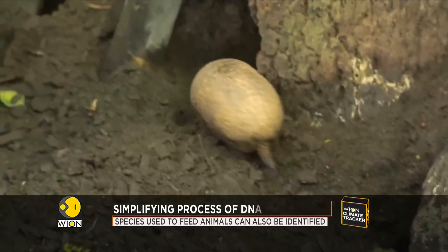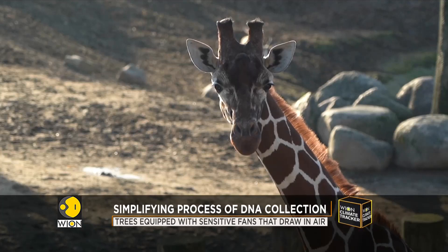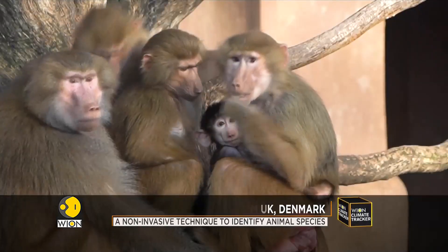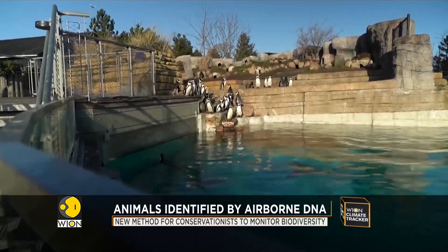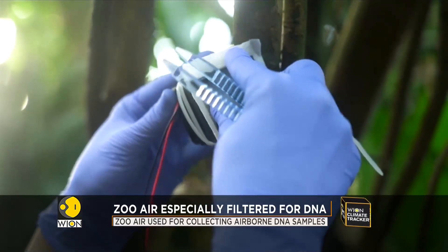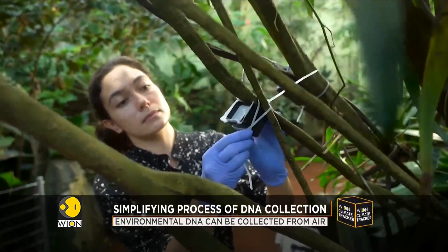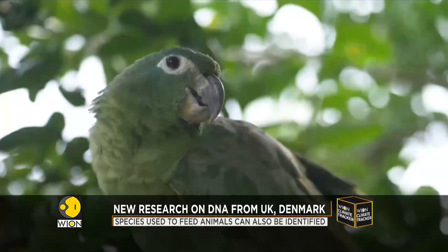We can use that to detect what animals are around us. It's a non-invasive process that does not require waiting around to get hold of the animal. Various species, and even the species that are being fed to the animals, can be identified with this technique. The experiment at Copenhagen Zoo was able to collect DNA of 49 species, using sensitive fans with filters equipped on trees that draw in air for DNA sampling. This method could exponentially simplify the task of conservationists monitoring biodiversity.